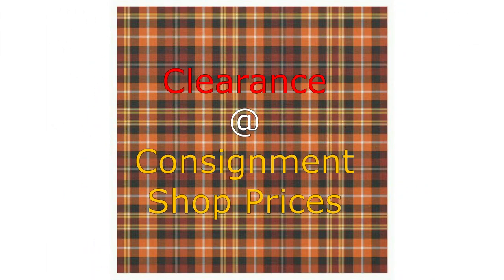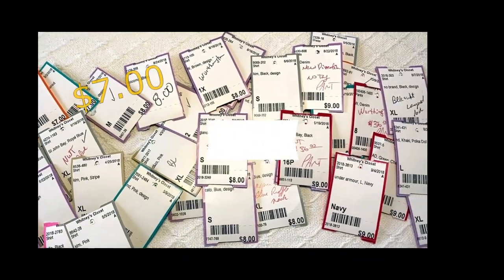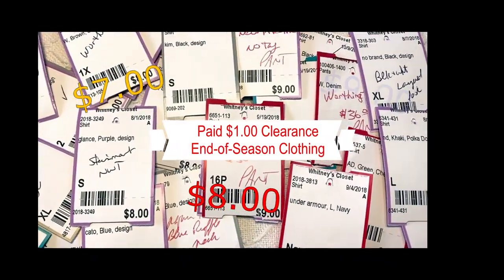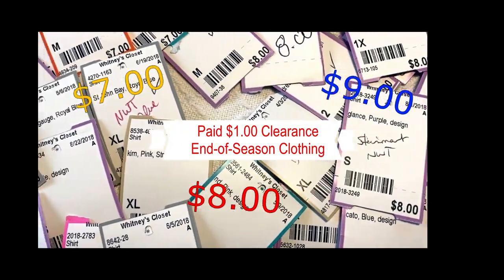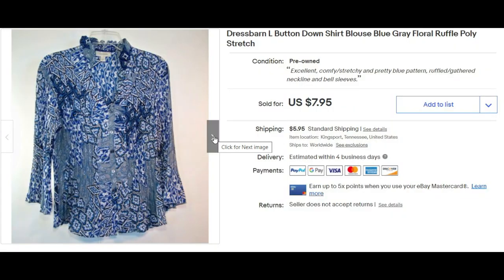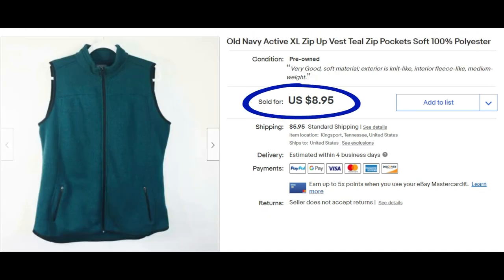Now I want to show some items I've been putting on clearance — selling them at consignment shop prices based on what my local store sells these brands for. I want to clearance them out — I'm clearancing smalls through extra large. I'll go through these rather quickly.